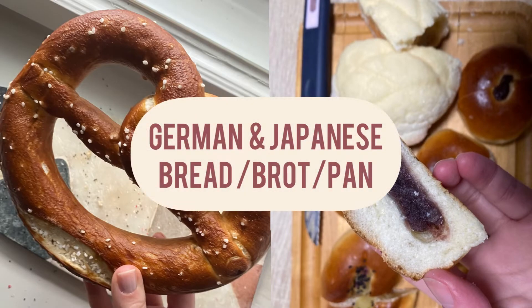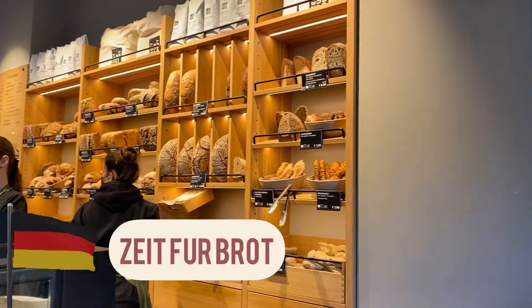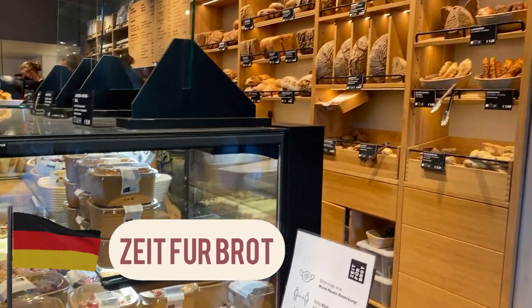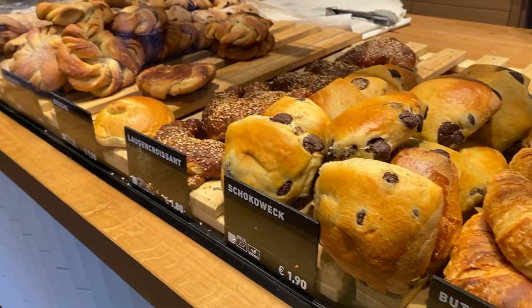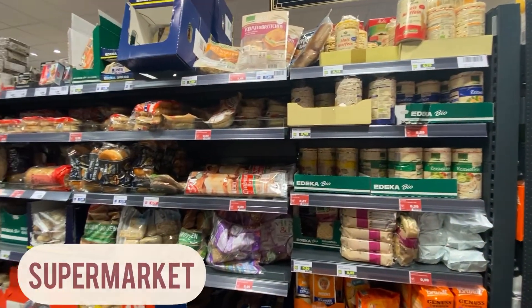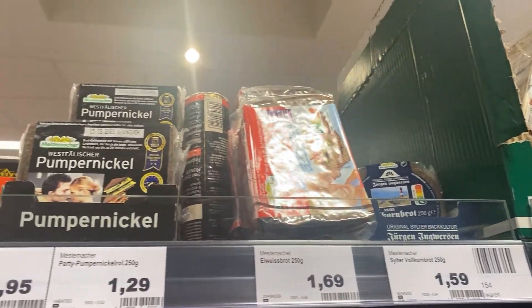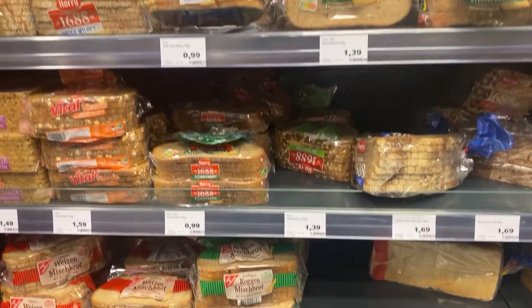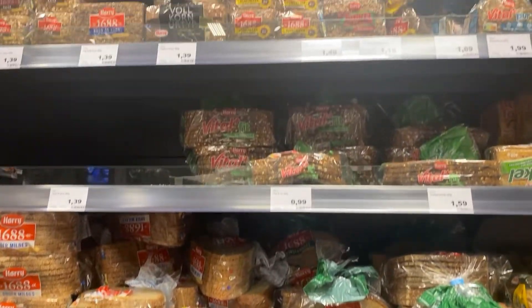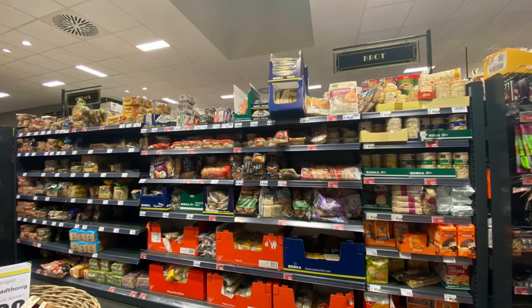Hi, welcome! Today we are talking about German and Japanese bread. Firstly, in Germany, this is a modern bakery from Frankfurt. Then we move to a traditional supermarket — there are thousands of breads in Germany, and these are just a few. You can see there are so many types, so many shapes and forms.